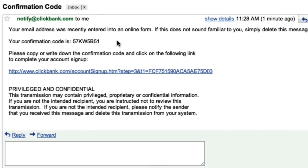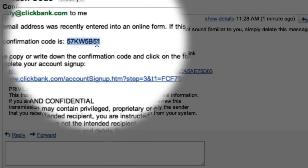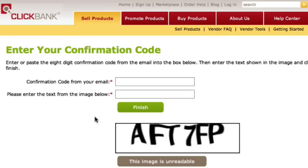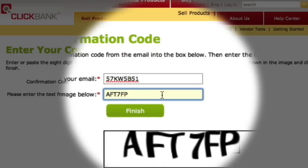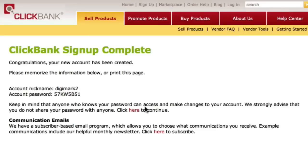Here I am in my email account and you can see that Clickbank has sent me this eight-digit confirmation code. I'll just highlight that, copy it, and now I can click on this confirmation link. This then takes me to the confirmation page and I can now paste the confirmation code that I received in my email and enter the captcha that appears on the screen. All I have to do to finish the confirmation is click on the finish button. And there we have it — I'm all signed up as an affiliate with Clickbank.